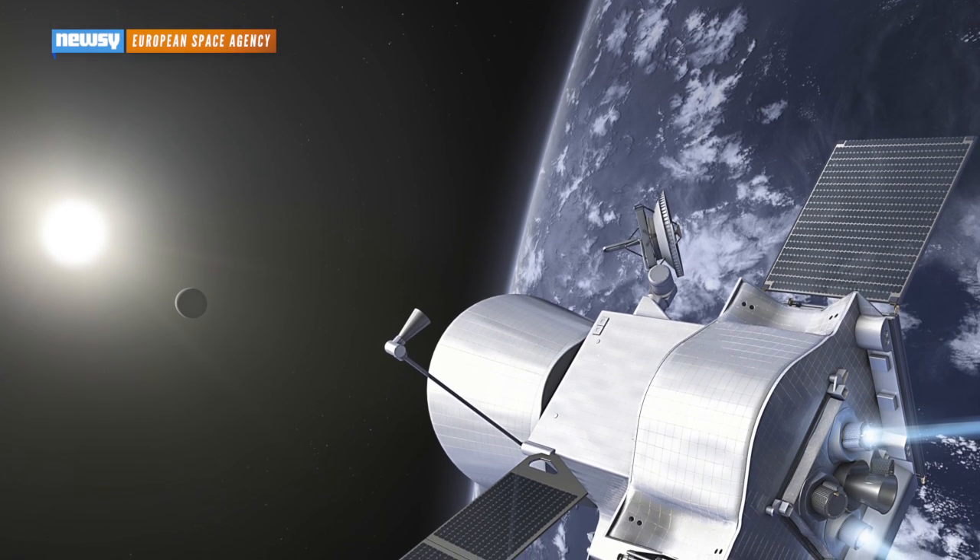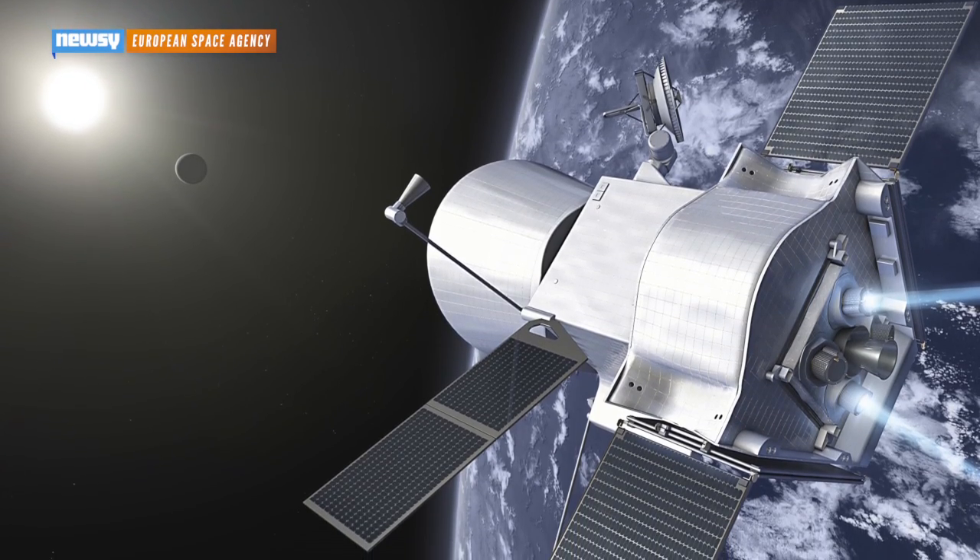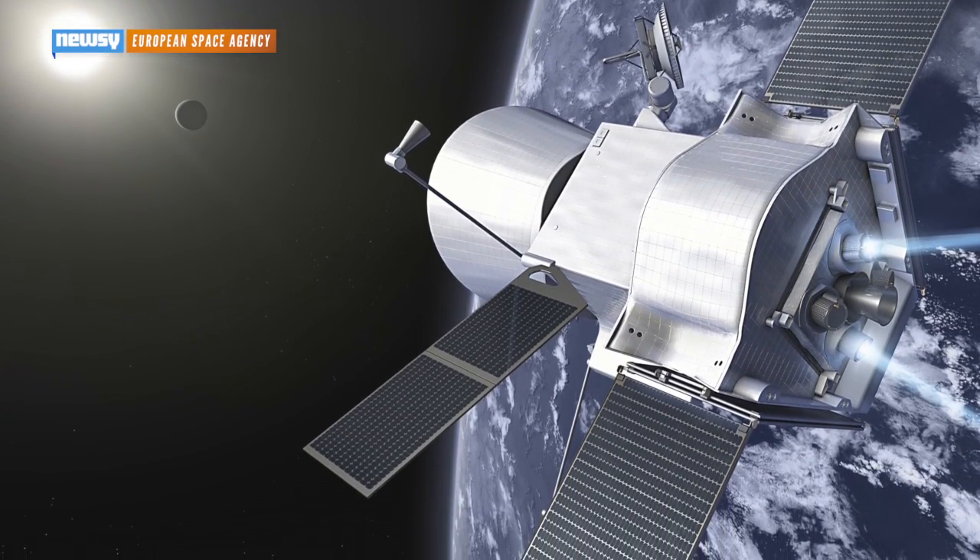We humans won't leave Mercury alone for long. European and Japanese space agencies are planning new Mercury-orbiting probes to launch in January of 2017.